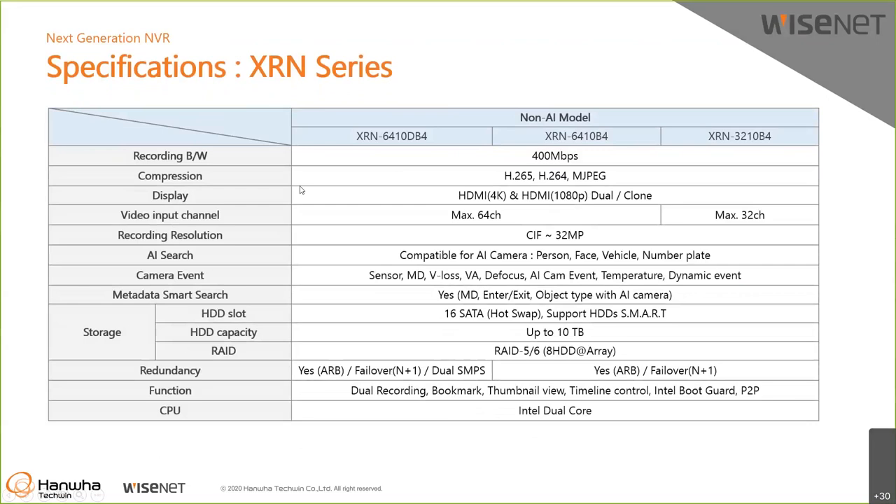For the XRN series, performance is almost the same — recording bandwidth is 400 Mbps and hard disk bay is 16, same as PRN. But the biggest difference, as mentioned, is the AI engine. XRN does not have a built-in AI engine, but you can still use AI functions with AI cameras — the metadata comes from the camera. So with XRN MVR, you can only use AI cameras for AI features.